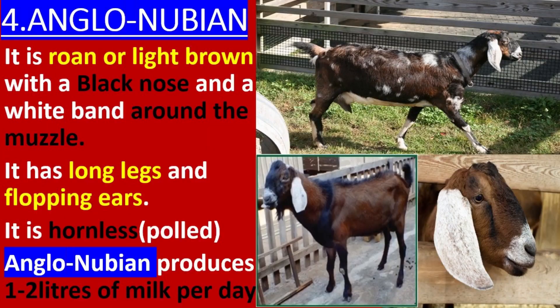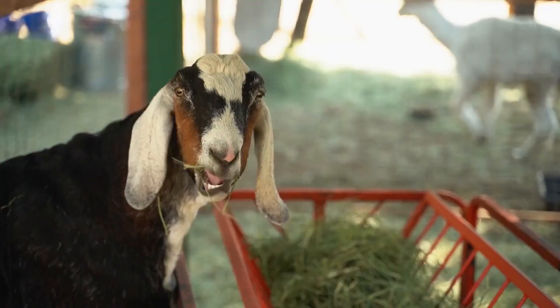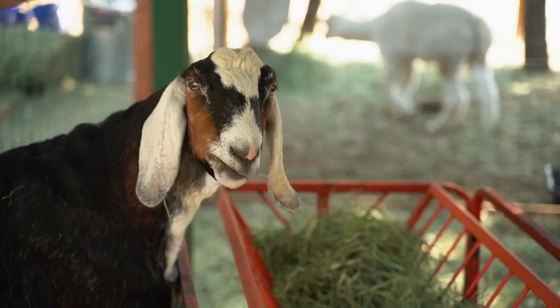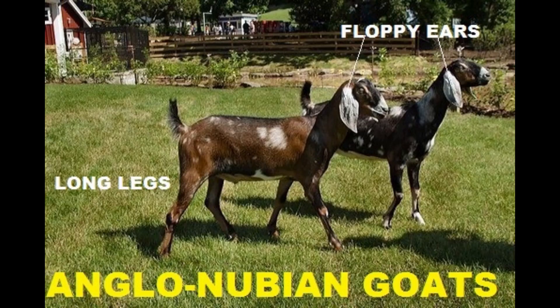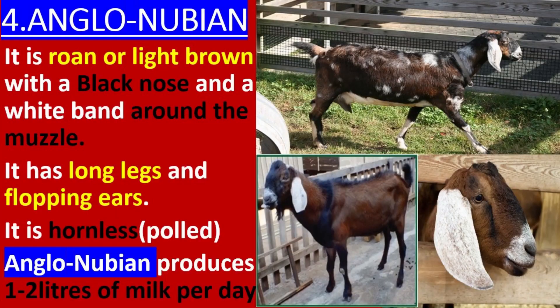Anglo-Nubian. It is roan or light brown with a black nose and a white band around the muzzle. It has long legs and flopping ears. It is hornless. Anglo-Nubian produces 2 liters of milk per day.